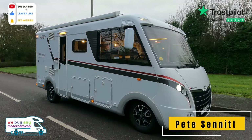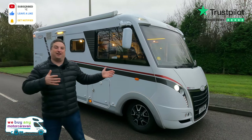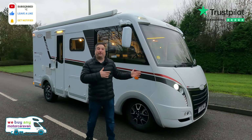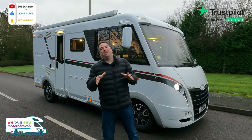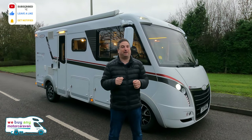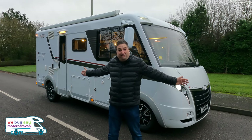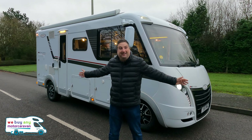It was a cold and wet December day when we touched the ground with LMC. Welcome to the Geist Explorer Comfort i585 — what a machine this is. My name's Pete, welcome to We Buy Any Motor Caravan. This thing is a bit like me: it's a shorty but it's a little bit wide.